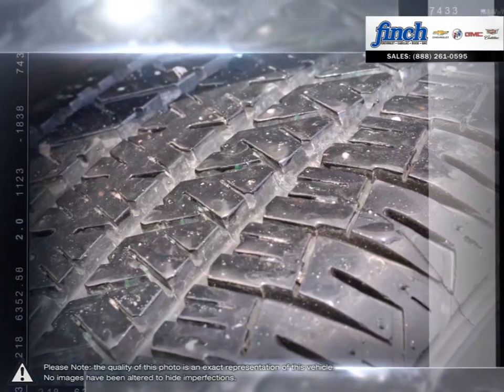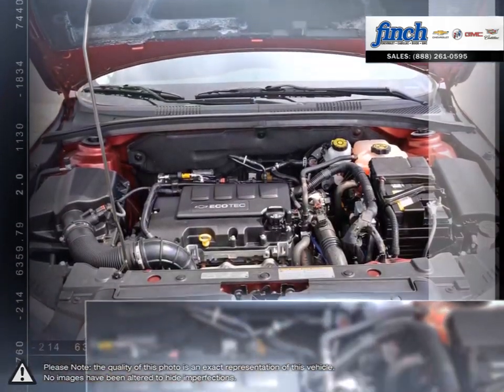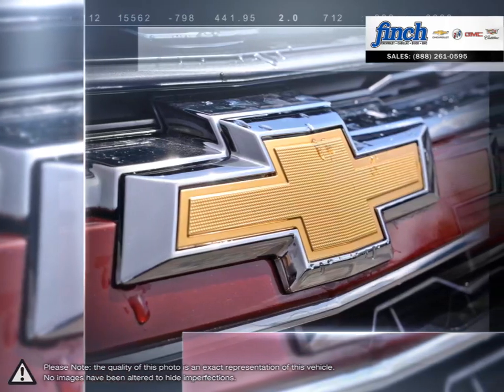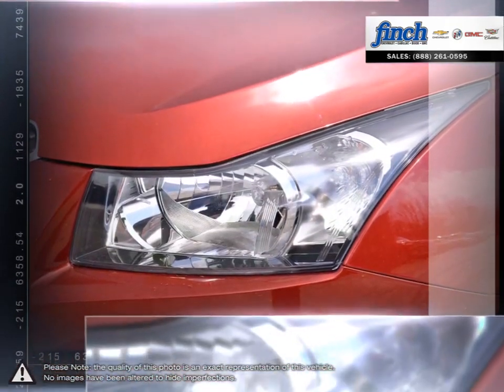With the Cruze you won't ever sacrifice performance or responsive handling. Inside, you'll discover more refinements, ample cargo room, and the latest in vehicle connectivity features and state-of-the-art safety technology.